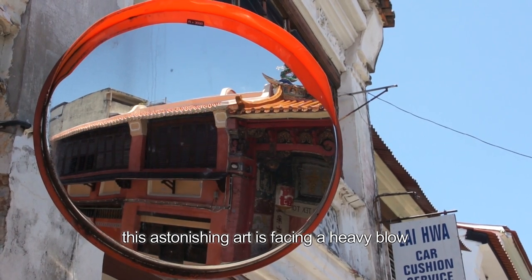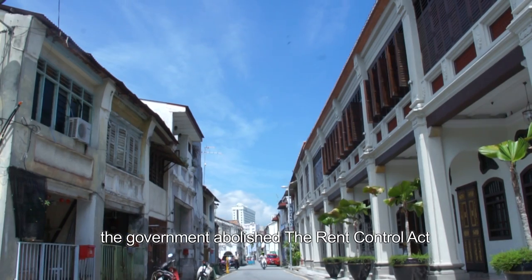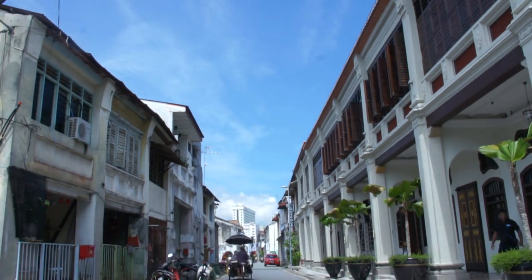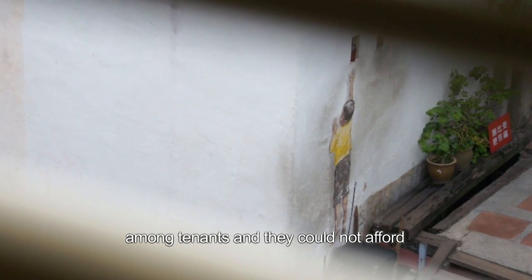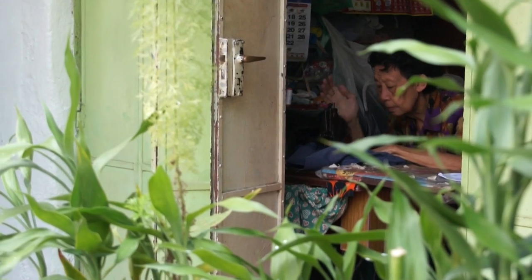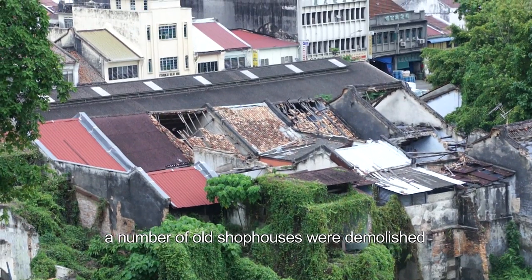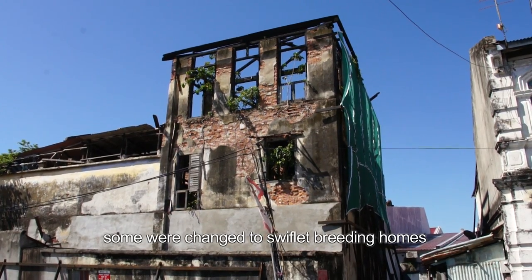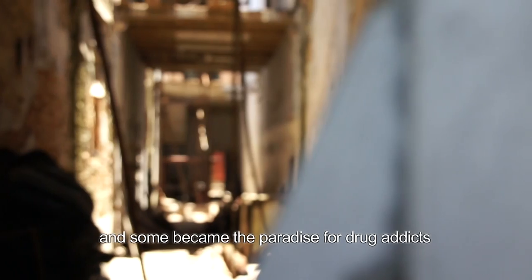Whereas this astonishing art is facing a heavy blow today. In the year 2000, the government abolished the Rent Control Act, causing the hike-up of rentals among tenants where they could not afford and were forced to move out. Because of this alteration to the Act, a number of old shophouses were demolished, some were changed into swiftlet breeding homes, and some became paradise for drug addicts.